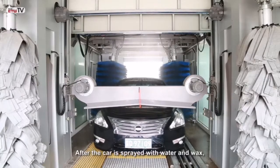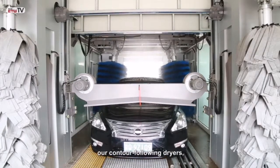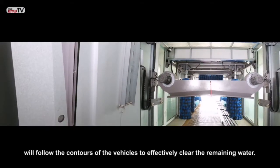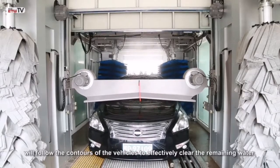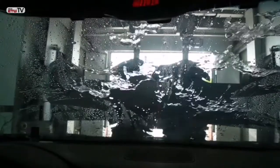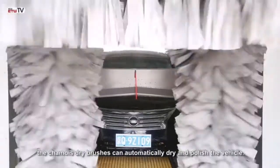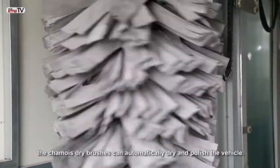After the car is sprayed with water and wax, our contour-following dryers — including the two-sided parallel blowing dryer and elevating top dryer — will follow the contours of the vehicle to effectively clear the remaining water. Afterwards, the chamois dry brushes can automatically dry and polish the vehicle.